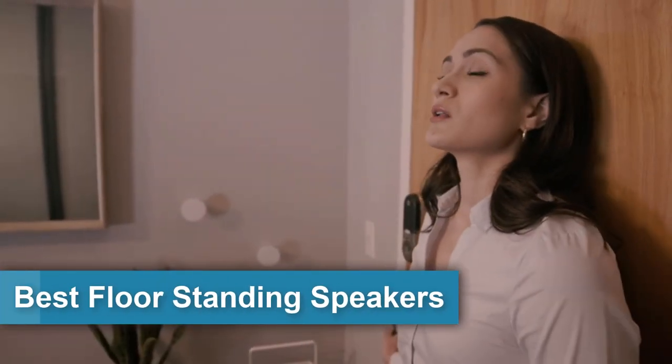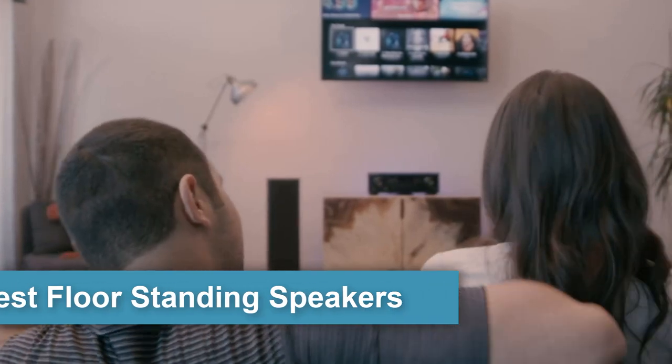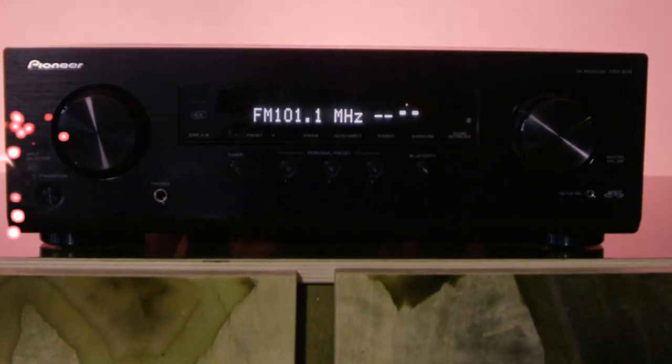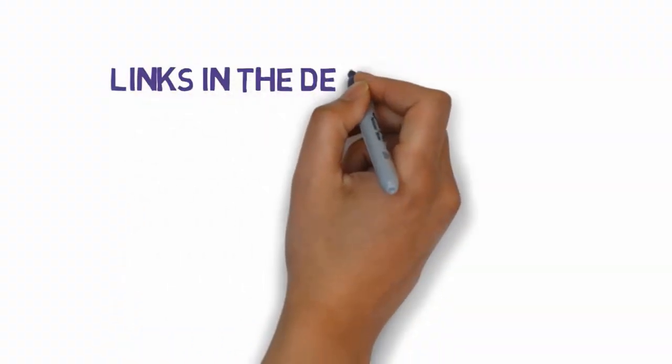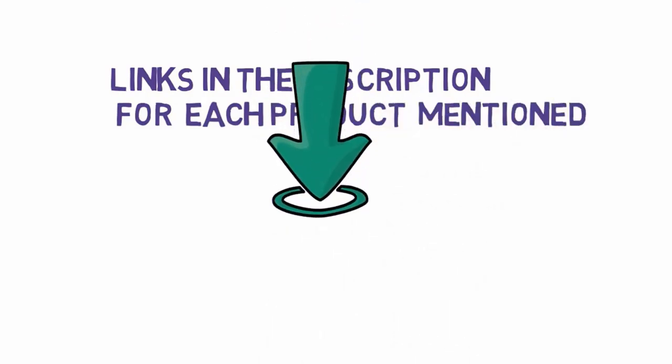Are you looking for the best floor standing speakers? In this video we will look at some of the 9 best floor standing speakers under $500. Before we get started, we have included links in the description, so make sure you check those out to see which one is in your budget range.